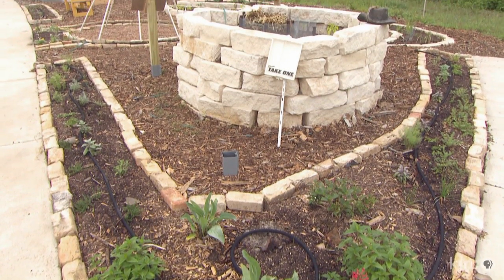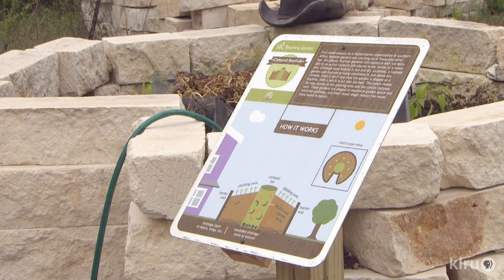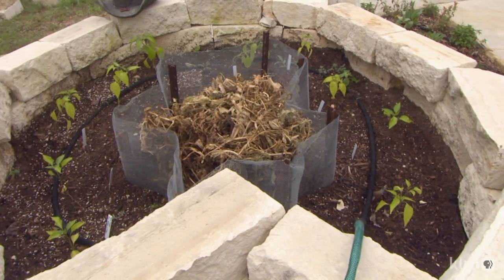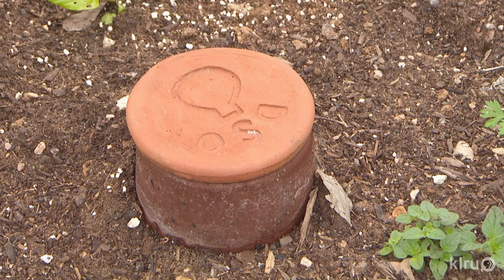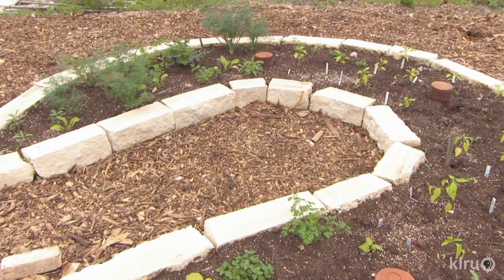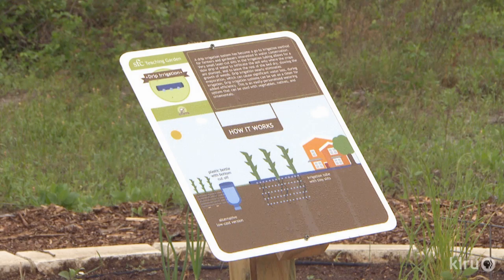Part of our garden is the demonstration side, with water conservation being an emphasis since we're in Central Texas. We have a keyhole compost bed — a raised bed in a circular shape with a compost right in the middle. We fill that with all of our scraps and plant scraps, and that slowly seeps back into the soil and adds nutrients. We also showcase oyas, the big clay pots that slowly seep water into the ground, reducing overhead watering which can lead to evaporation. And then we have drip irrigation throughout the whole garden.